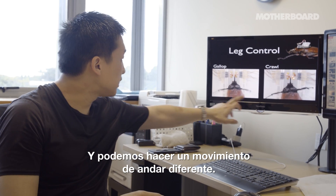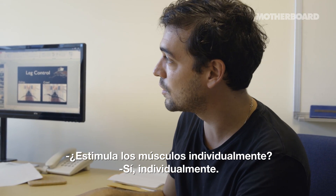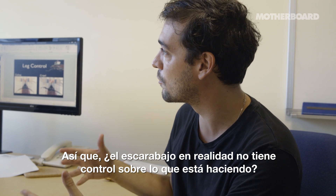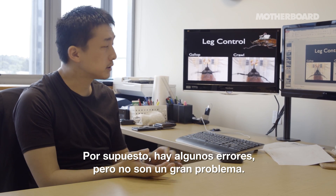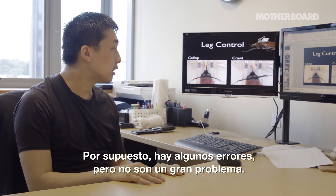And we can do some different walking gait motions. You stimulate all the muscles individually? Individually. So the beetle actually has no control over what it's doing there? You basically make it into a robot? Like a robot. Of course there's some error, but that error is not a big problem.